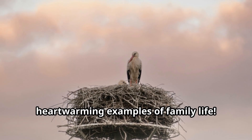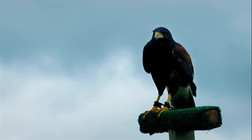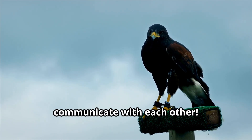Young hawks may stay in their parents' territory for several months, perfecting their hunting skills before setting off to establish their own territories. The dedication hawk parents show to their offspring is truly one of nature's most heartwarming examples of family life.